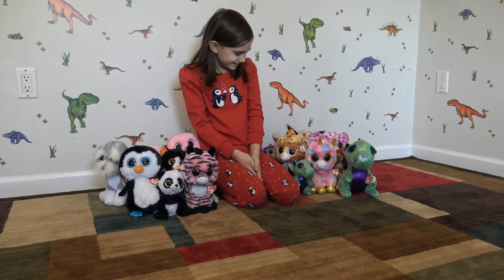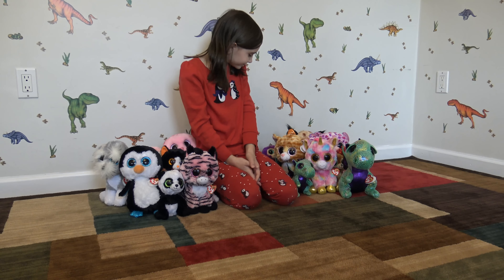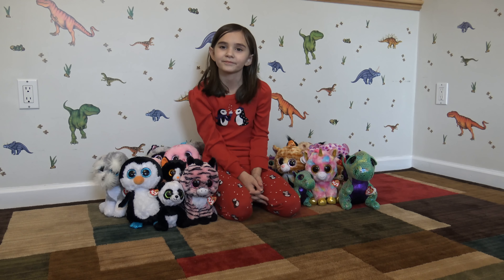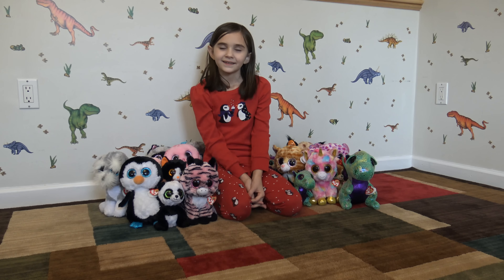You have a nice Beanie Boo collection so far. Hopefully we'll get a few more very soon, right? Make sure to comment and tell us how many Beanie Boos you have and what your favorite one is. Thanks for watching. Bye!